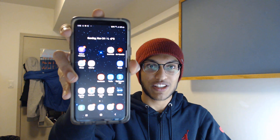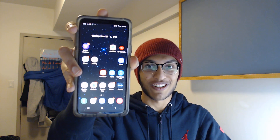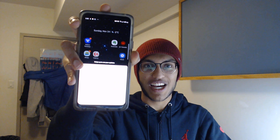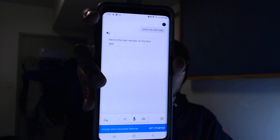So how I would start it would just be like this: 'Okay Google, start my test app.' Here's the test version of my test app.